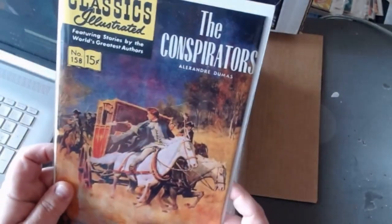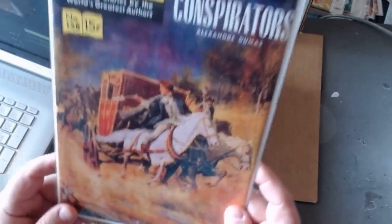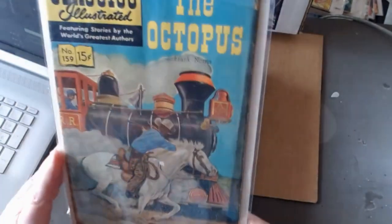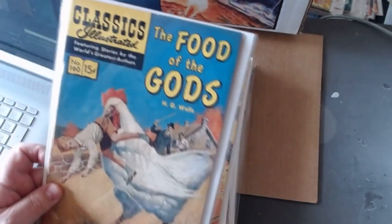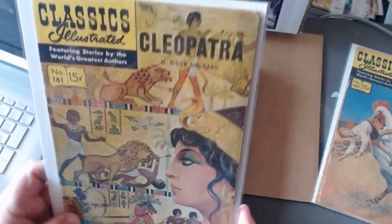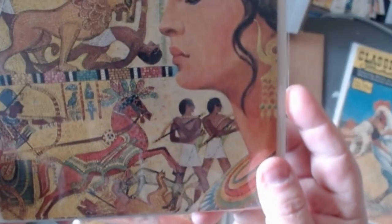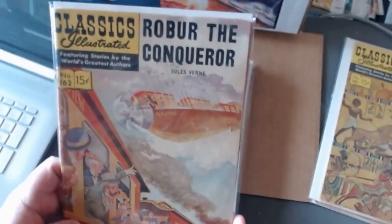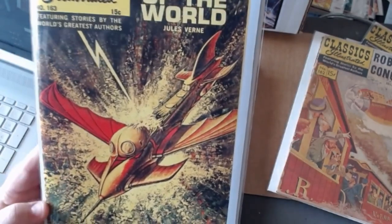The Conspirators. The Octopus. The Food of the Gods by H.G. Wells. Cleopatra, one sixty-one. Robur the Conqueror by Jules Verne — this guy has a highly advanced blimp of some kind that terrorizes everybody, well over a hundred years ago. And A Master of the World by Jules Verne. The Cossack Chief.